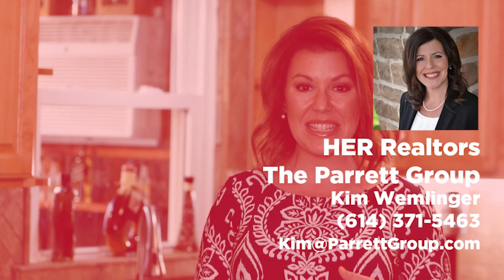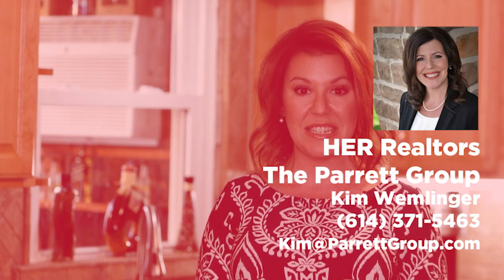That's it for now. If you would like to see additional photos or read more details, click the link or you can always reach out to me directly at 614-371-5463. Thanks guys, have a great day.